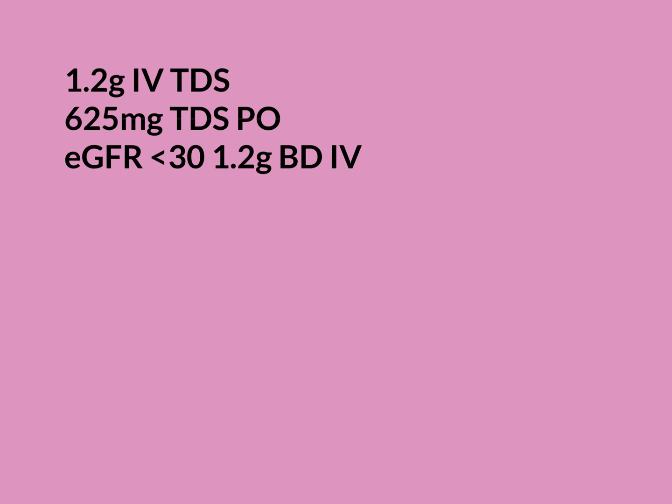To summarise dosing: you can give oral or intravenous. Oral is 625 milligrams three times a day for however many days needed. Intravenous is a higher dose of 1.2 grams, still three times a day. If the patient has poor renal function with eGFR less than 30, the oral dose stays the same, but the intravenous dose should be reduced to 1.2 grams twice daily, or even more cautiously, 600 milligrams BD intravenously for very low eGFRs.